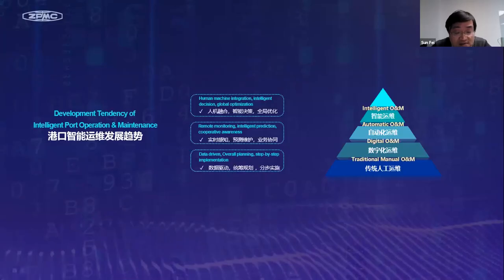Benefiting from the fast development of technologies such as IoT, AI, cloud computing, and 5G, terminal operation and maintenance has evolved from the traditional manual approach to digital, automated, and even intelligent operation and maintenance. So how should traditional terminal operation and maintenance be integrated, upgraded, and what are the key points in the upgrade?